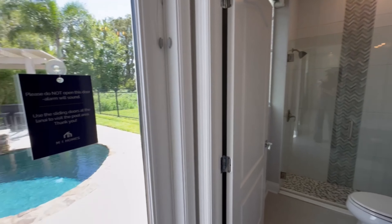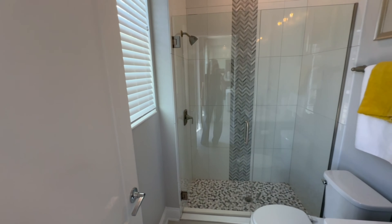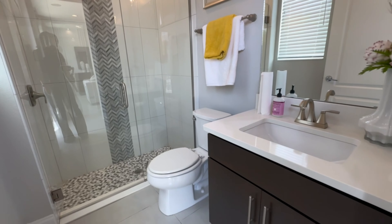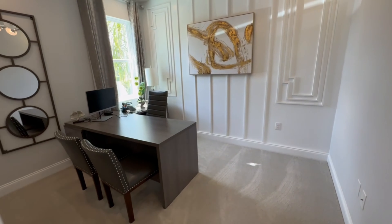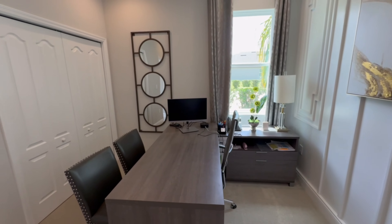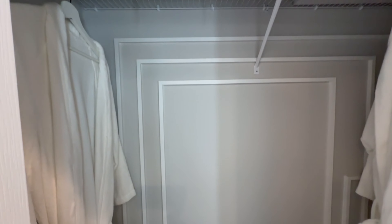This bathroom over here would be considered a pool bath because there's a door that allows quick access. I always say it's a Florida rite of passage to go in the pool and then come inside to use the bathroom and slip on the tile — it just happens to all of us. Having this pool bath definitely helps. And then this would be a bedroom, just being used as an office — so this is a great little visitor's wing with a private bathroom and bedroom right off the hallway.